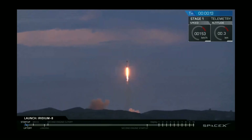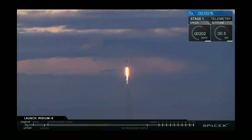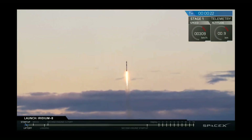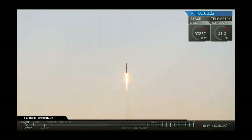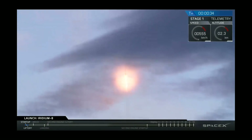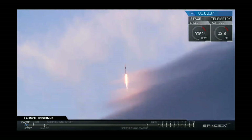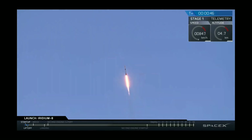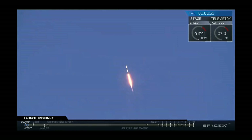Vehicle pitching downrange. Stage one props nominal. T plus 40 seconds and Falcon 9 is on its way, with the countdown in the last 10 seconds by Iridium CEO Matt Desch. We're throttling down now in preparation for the period of maximum dynamic pressure. Vehicle supersonic.